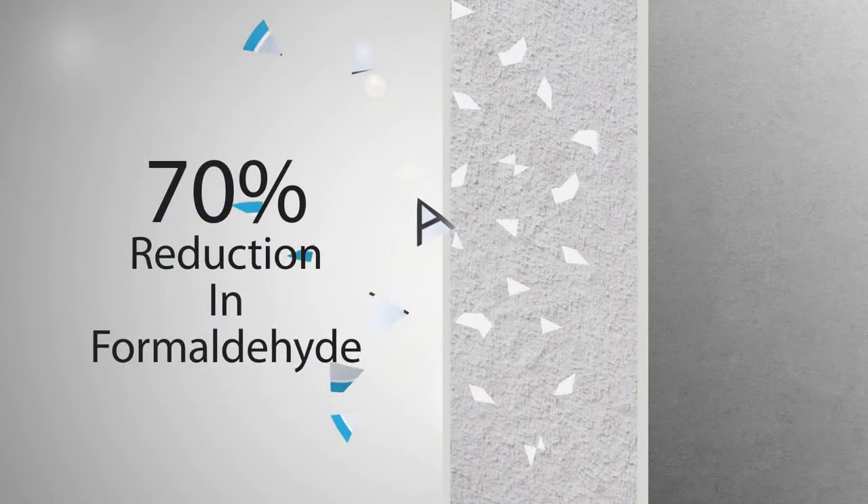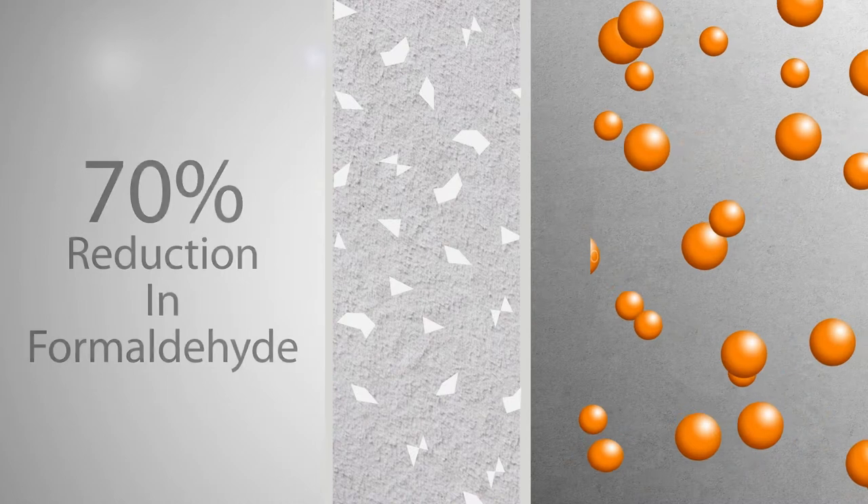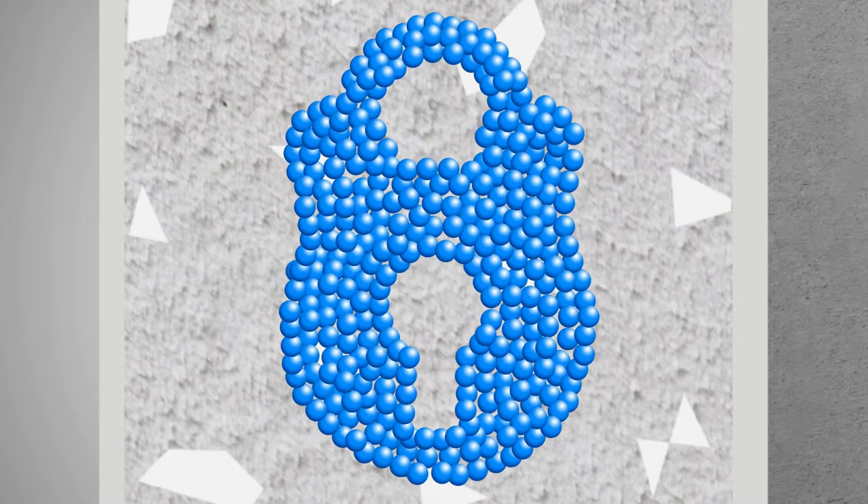Active Air has been developed to absorb 70% of all formaldehyde, decomposing the toxin and converting it into harmless inert compounds. The product has been designed to last at least 50 years. Both our Active Air plasters and Active Air plasterboards have been certified to BS 6001 responsible sourcing, achieving a very good rating.